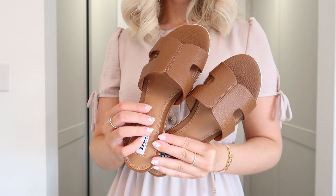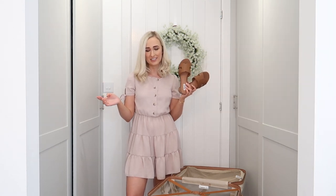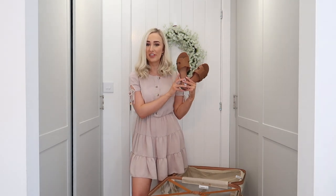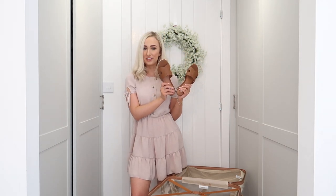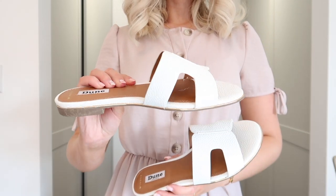They are such a good dupe for the Hermès sandals — they look so much like them. I'll pop a picture of both on the screen so you can see how similar they look. Obviously the Hermès sandals are a fortune, so I thought these were such a good dupe to create that stylish designer look for a city break. I also got a pair in white as well, just for when brown isn't always the right colour choice.